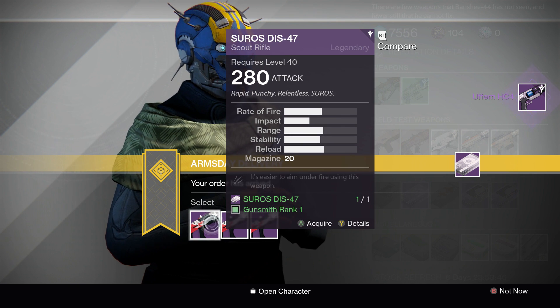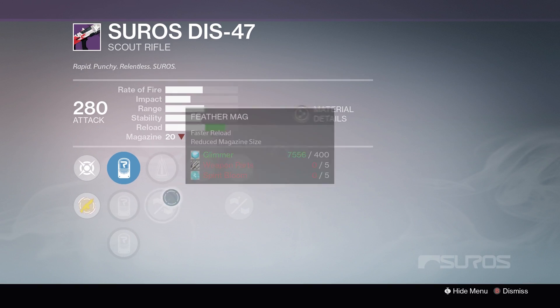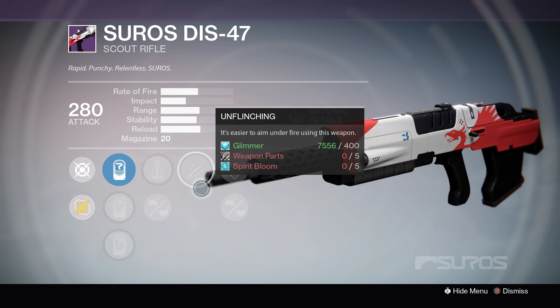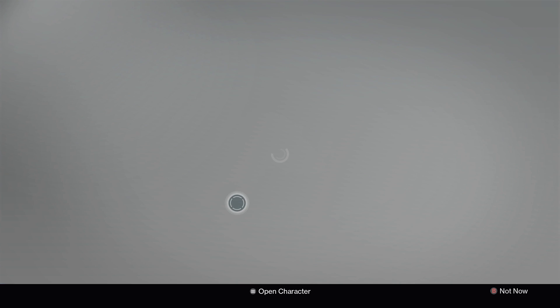Next up, we have the Soros DSi-47 Scout Rifle. The first option gives us Perfect Balance, Feather Mag, Unflinching, Speed Reload, and Handlaid Stock.